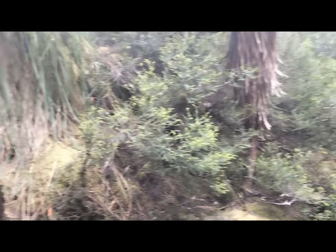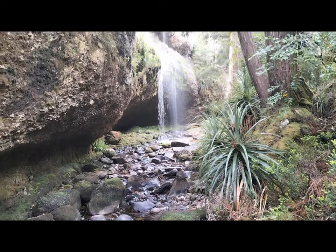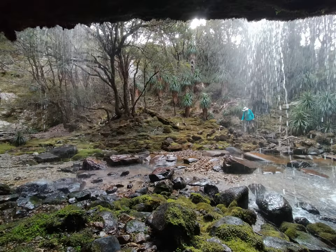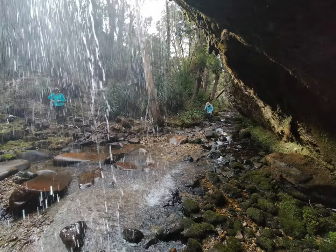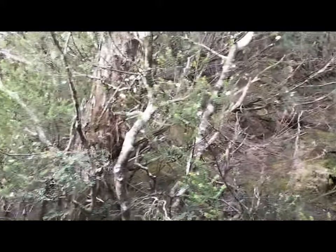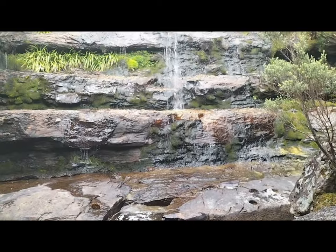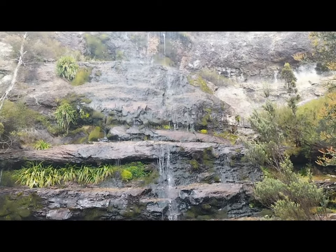We have reached the base of Glory Falls. It's probably one of my favourites. We've just come to the last waterfall we're visiting this morning, which is Lower Brennigan's. Not much water again but it's still really pretty.